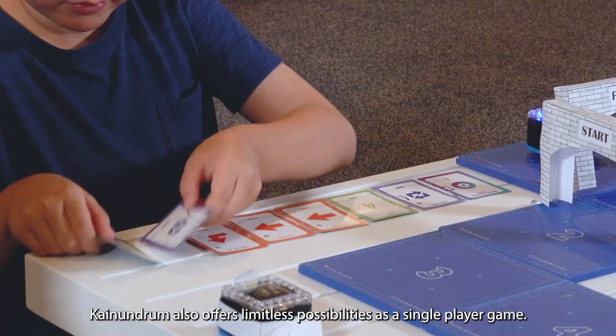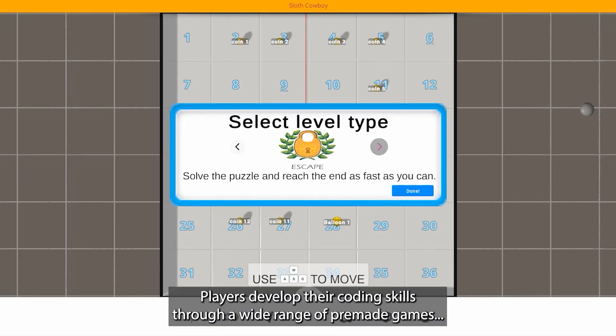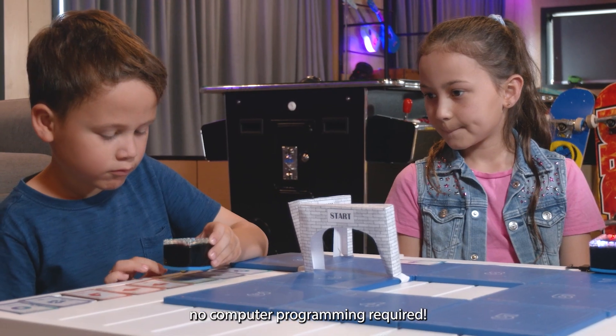KyNundrum also offers limitless possibilities as a single-player game. Players develop their coding skills through a wide range of pre-made games, or can even make their own — all compatible with screen-free coding cards. No computer programming required.